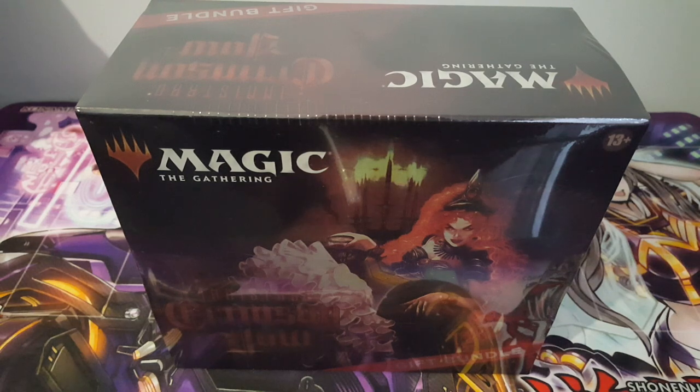Hey, what is up guys, welcome back to another video. Today we are going to be opening up a gift bundle for Crimson Vow, a Magic: The Gathering product. This is already quite an old set, Crimson Vow, and it's the set I've become particularly interested in the most, something I've been trying to get my hands on more than a lot of other sets.